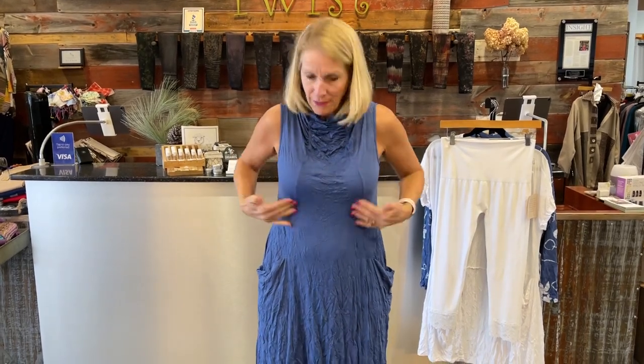Let's talk about a couple other features. It's got princess seaming through the bust and also up through the back, which gives you a very feminine and sort of fitted silhouette. I'm finding that it's true to size — I'm wearing my normal size. Chalet comes small through 3X. Love that seaming.